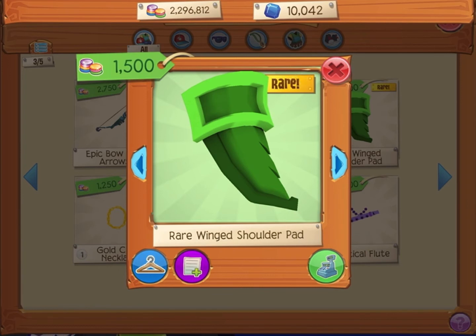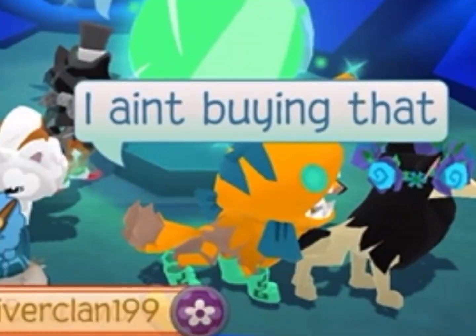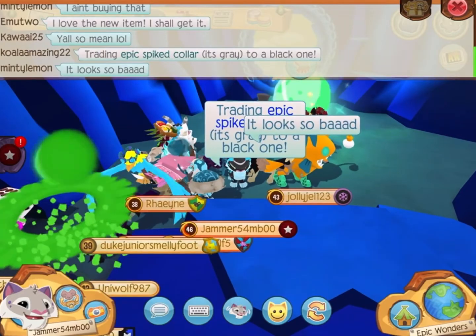This is the worst rare Monday item I've ever seen in my life. Like, who will buy this? Who will buy this? It also looks like a sword to me. That's all I had to say about this item. I didn't buy it — it looks so bad, I am not spending my gems on this.